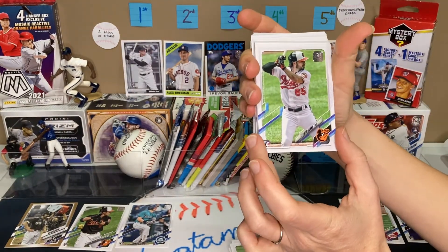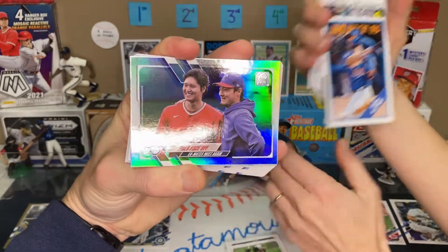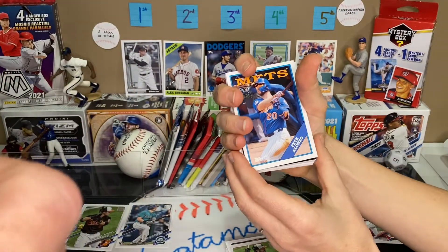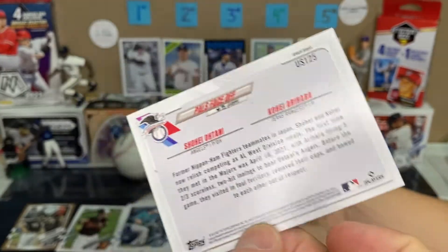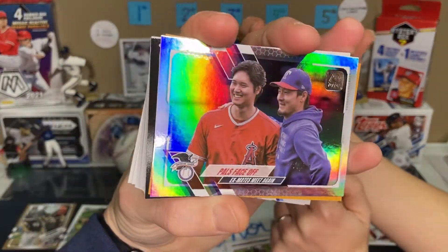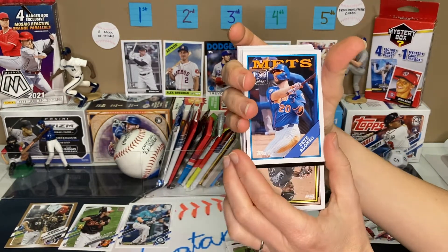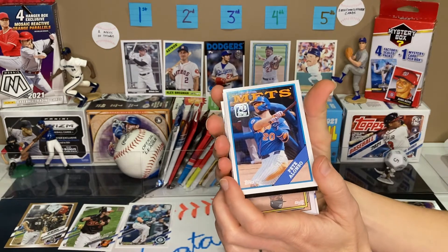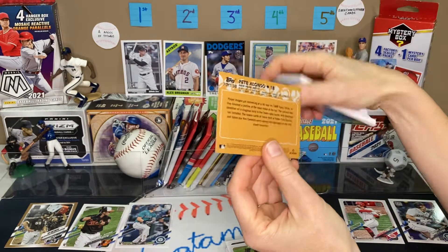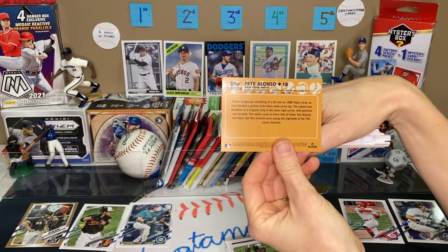Ryan McKenna, rookie card. A rainbow foil here with Shohei Ohtani — and who is this? Another Japanese player, Kohei Arihara. So it's not a numbered card, but it's a nice rainbow foil card. I know I have a throwback-looking card here of Pete Alonso — that's one of the special inserts. That's the 88 design. If you turn it over on the back you can see — it says 70 years of Topps, but it's an 88 design. Yeah, it says 88.